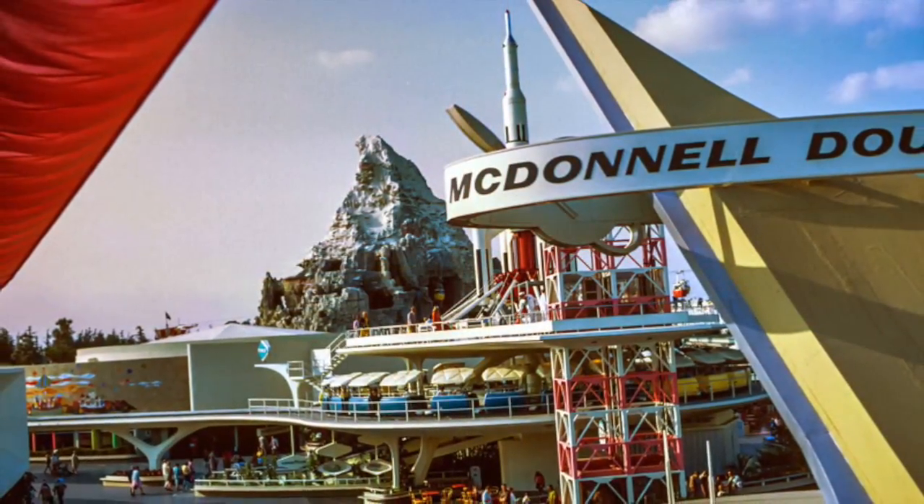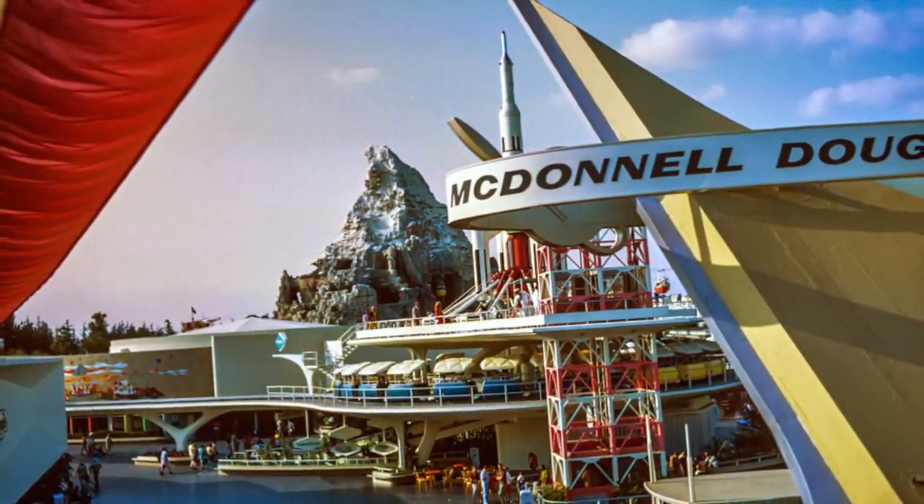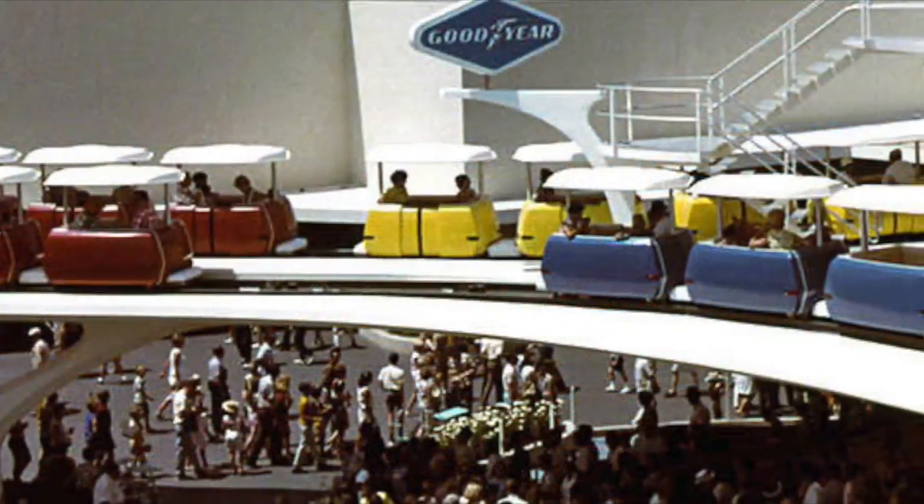Sit back now, hang on to your seats, and get ready to experience the fantastic Super Speed Tunnel.